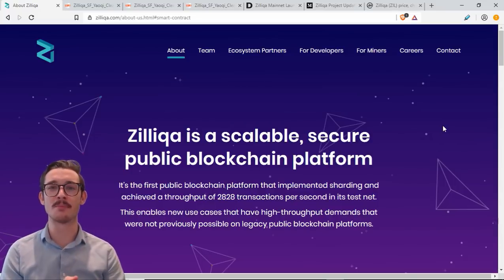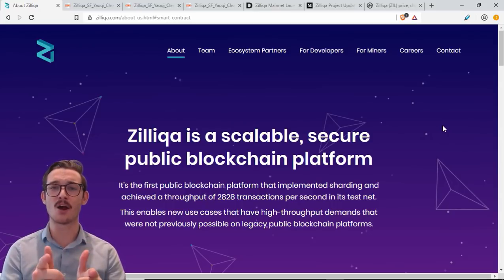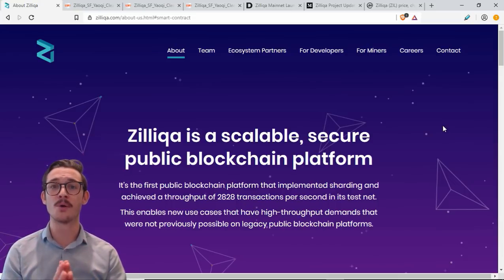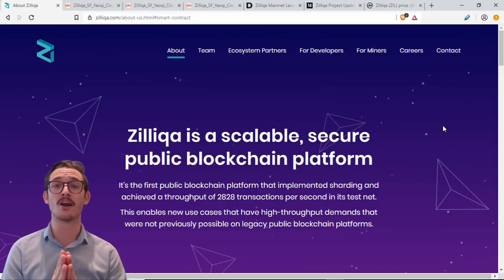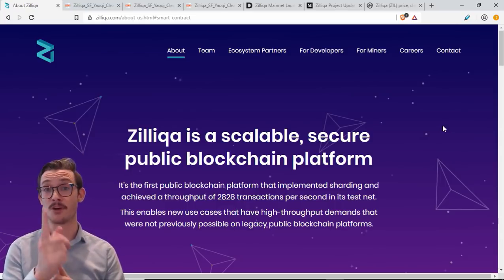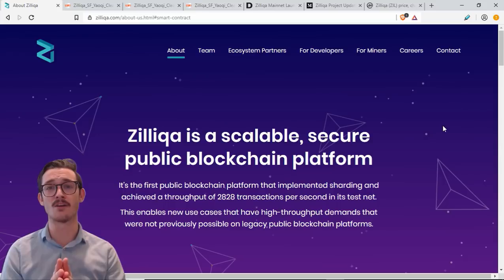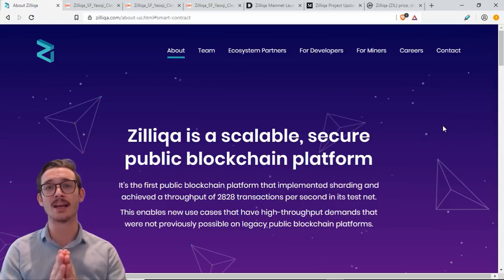Welcome — if you came here to learn about Zilliqa, the first high-throughput public blockchain, stick around. We're going to bring you a Zilliqa review for 2019. We'll quickly look at Zilliqa in a nutshell, then look at the exciting news of the Zilliqa mainnet that happened just today, examine a few specs, and of course its implementation of sharding — the first blockchain to implement sharding. I'm Maximilian, welcome to Bid Assist.